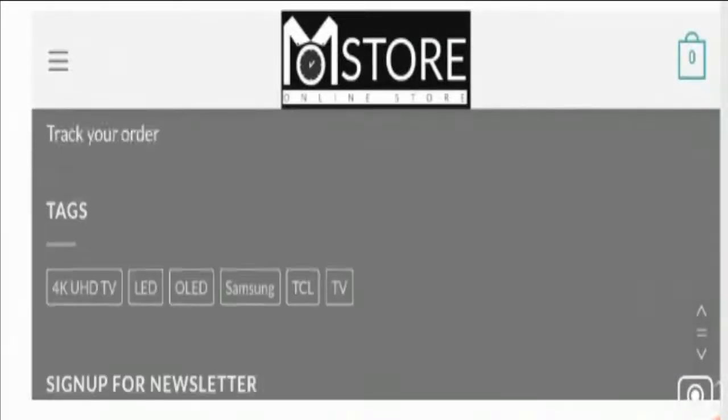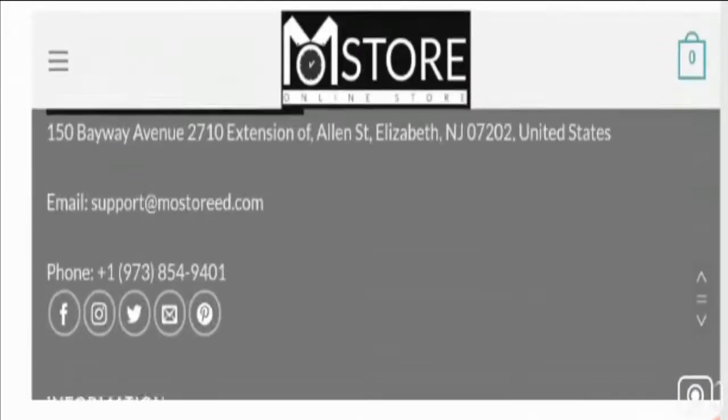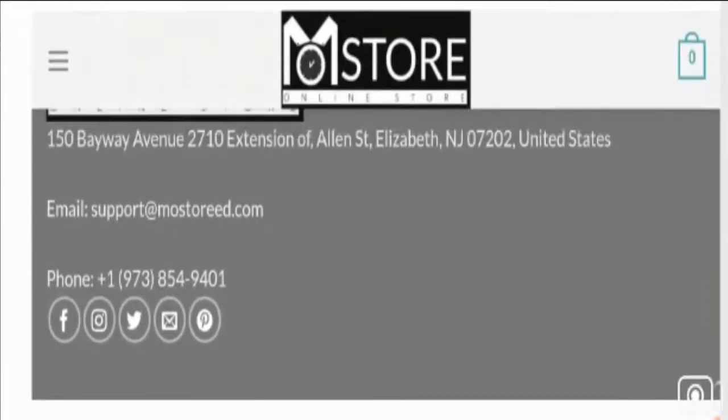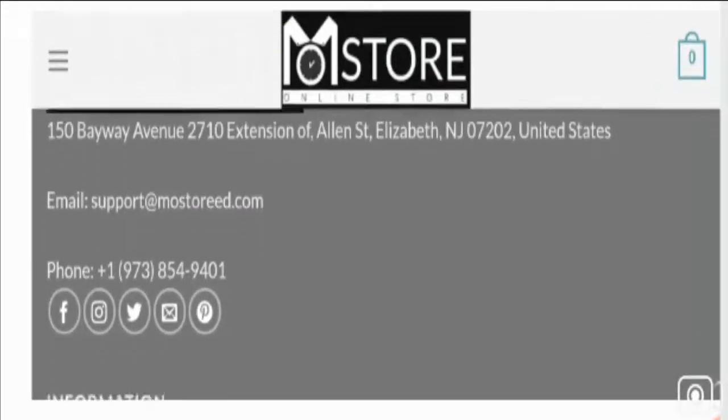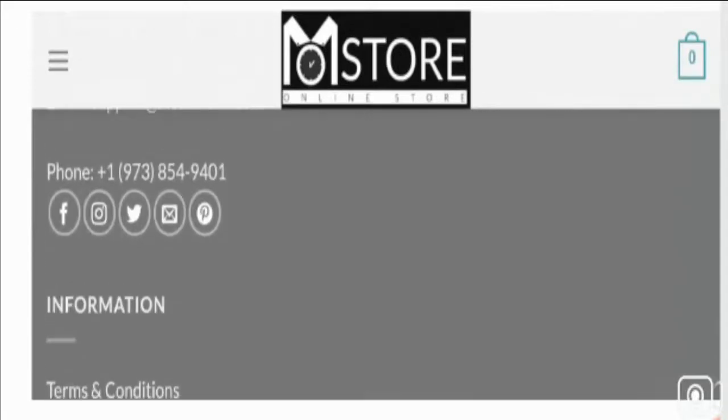In the Contact Us section, visible at the bottom of the web page, they have provided an official address, email ID, and contact number — but these all appear to be fake. They have provided suspicious contact details.